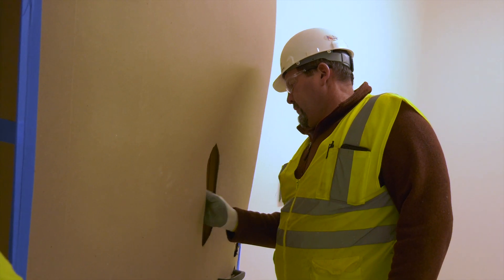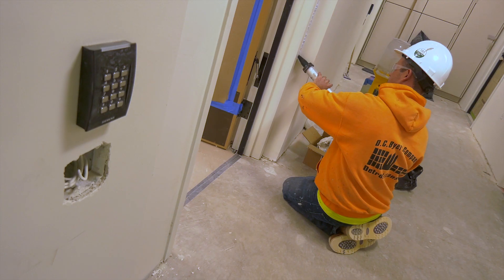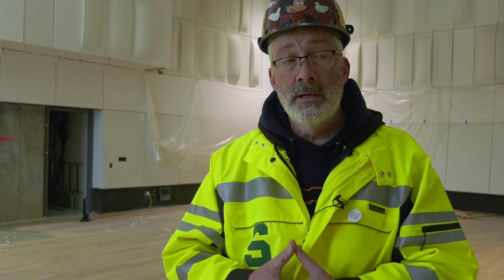Glazing is being installed in the window openings in those doors, and the ceiling is being installed as well as the security systems for the spaces down there that are secured because they hold instruments.